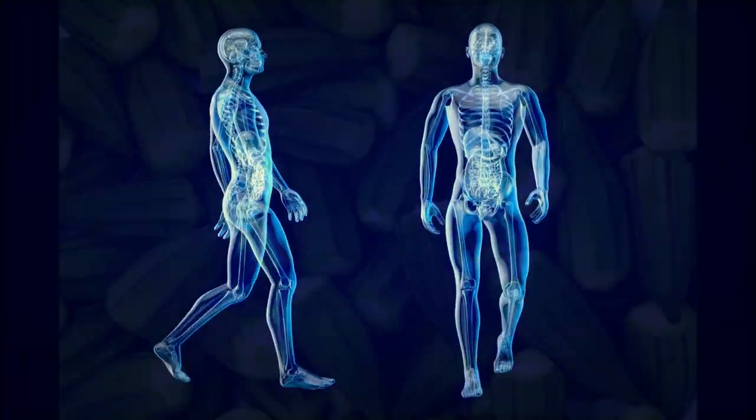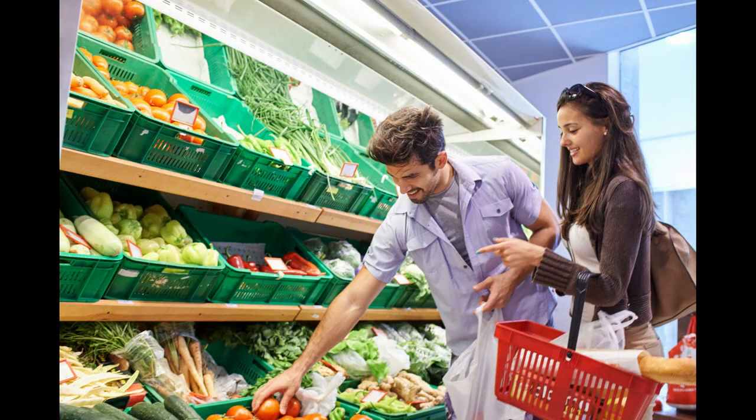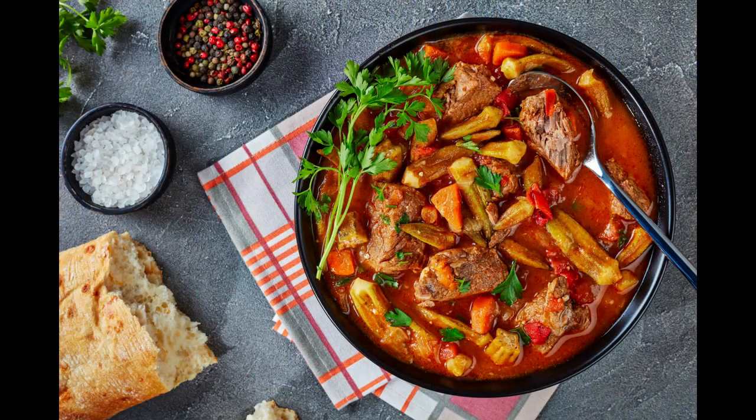There you have it folks, five amazing reasons to include okra in your diet: from promoting digestion, to supporting heart health, managing blood sugar levels, supporting weight management, and boosting your immune system. Okra truly is a nutritional powerhouse. So the next time you visit your local grocery store, don't forget to pick up some okra and unlock its incredible benefits. There are several ways you can enjoy okra — by sautéing them, including them in your soup, or frying them.